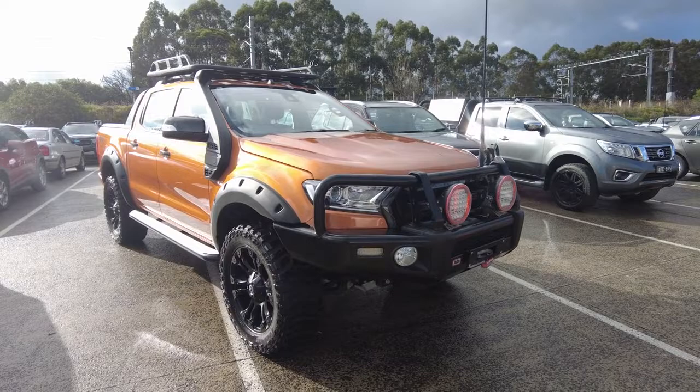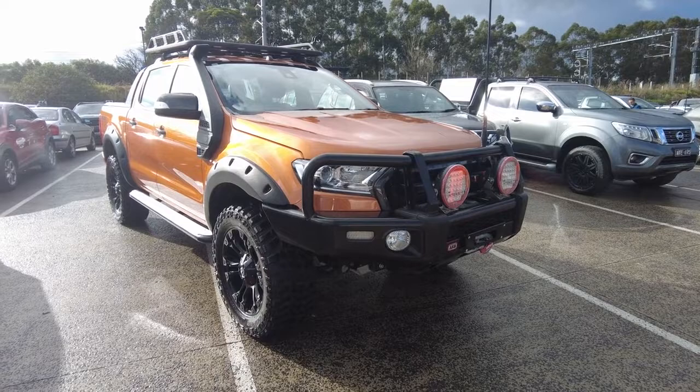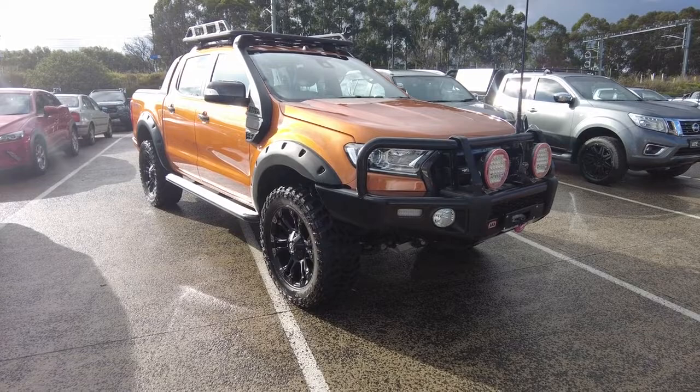Hey guys, Tommy here from Beric Mitsubishi. Today we're taking a look at this 2017 Ford Ranger Wildtrak Mk2. It's a 4x4 dual range in Pride Orange — really, really nice car.